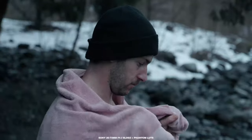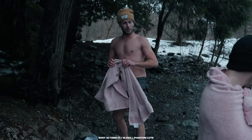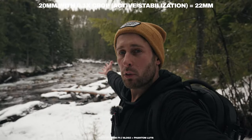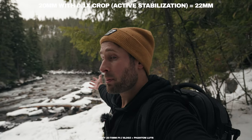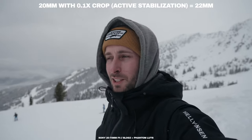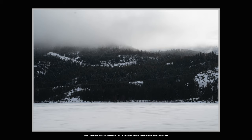The lens doesn't have any stabilization built into it, but if you use the active stabilization built within most Sony bodies these days, the 20mm becomes the equivalent of a 22mm, which means it is entirely useful for vlogging. Whereas if you were to shoot with a 24mm and have the active stabilization on, that 24 is closer to about 26.4mm. It's a look if you want to go that way, but for me I wouldn't use it for vlogging — it's too tight.